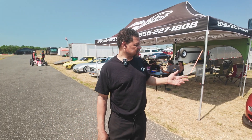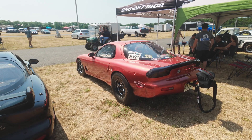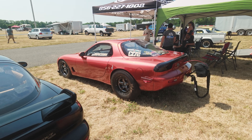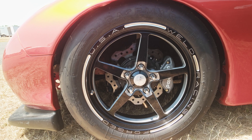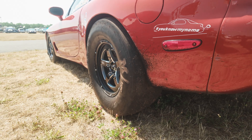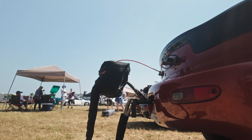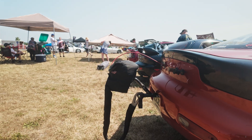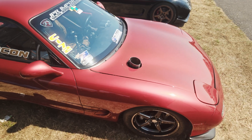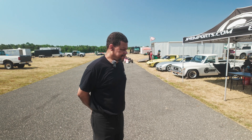Then of course you have Len's car, which is basically the previous independent rear record holder. This car has run as fast as a 7.80 at close to over 180 miles an hour, and we're going to get our record back this year. This is a full billet build on methanol, probably close to about 1,400 at the wheels — and how many rotors? It's a two-rotor, 1,400 horsepower.